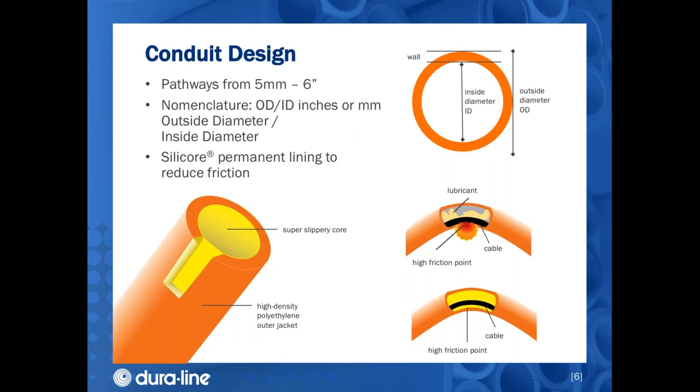Let's talk about conduit design and the nomenclature we use to describe it. The three attributes that describe every conduit are the ID or inside diameter, the OD or outside diameter, and the wall thickness. Duraline's conduits can be ordered with Silicor, which is a super slippery layer that reduces the coefficient of friction inside the conduit, making cable installation faster and preventing cable damage even at high-friction bends. Pathways come in a wide range of diameters, from five millimeters — not much bigger than a coffee stirrer — all the way up to a six-inch conduit, which would be standard for telecommunications.